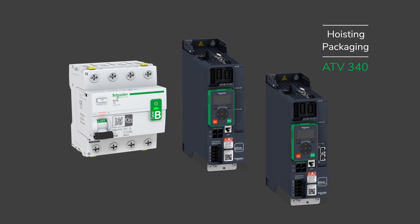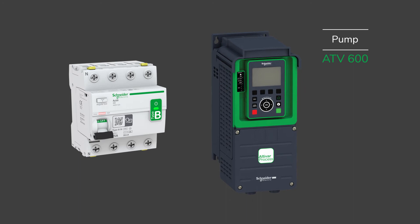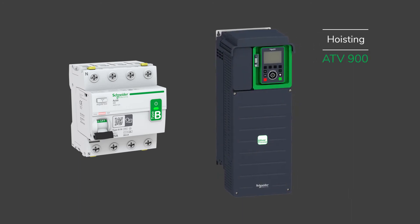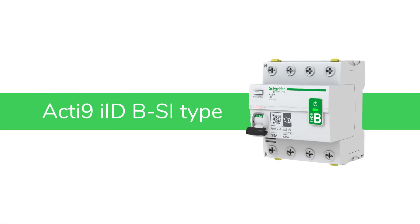As part of the Acti9 system, it is now easy to integrate it into your power monitoring system. Protect people and property in compliance with the latest standards with Schneider Electric's Acti9 IID BSI Type.